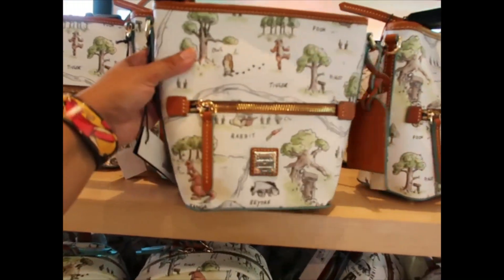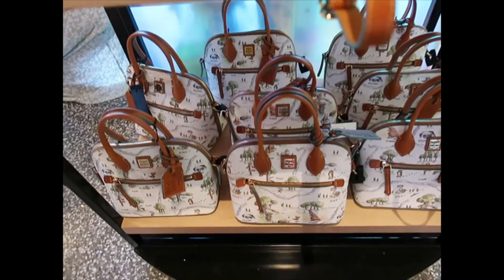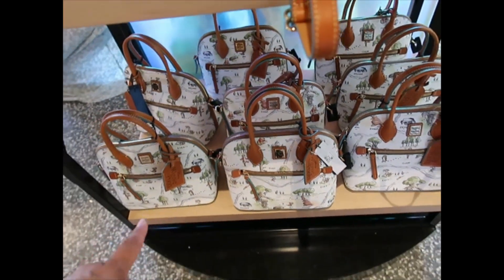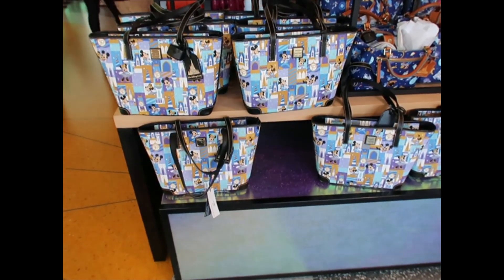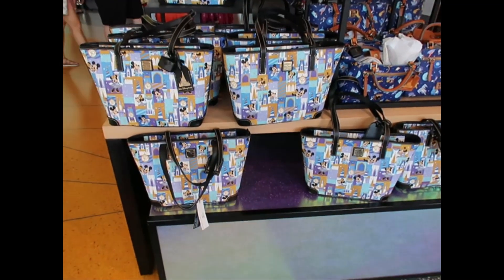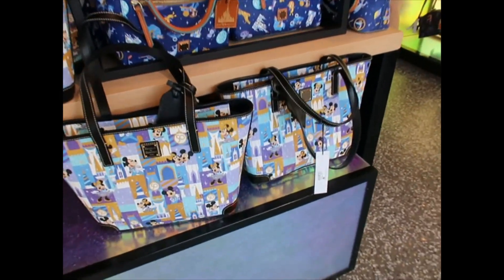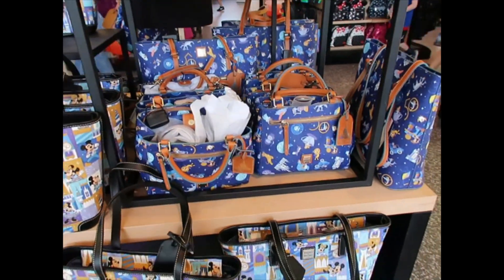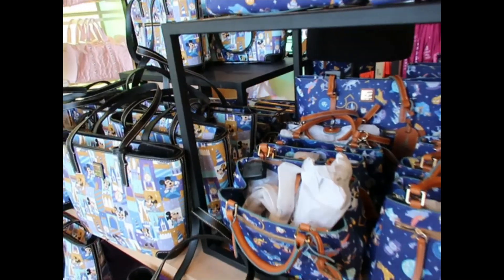Let's look at the Winnie the Pooh collection. The small crossbody bag is $198. They have a backpack for $268, and a satchel — same size as the Lady and the Tramp one — $298. The collection had a tote exclusive for passholders but they don't have it here. Wait — this one came back! This was the very first Dooney 50th release from October. I'm only seeing the totes — $268. They also have the latest 50th release: a satchel, totes, and a wallet.